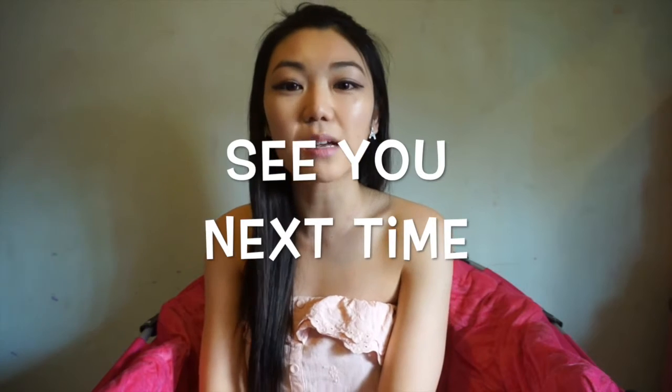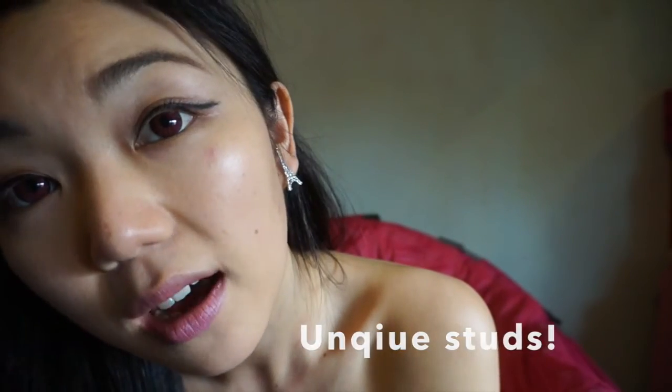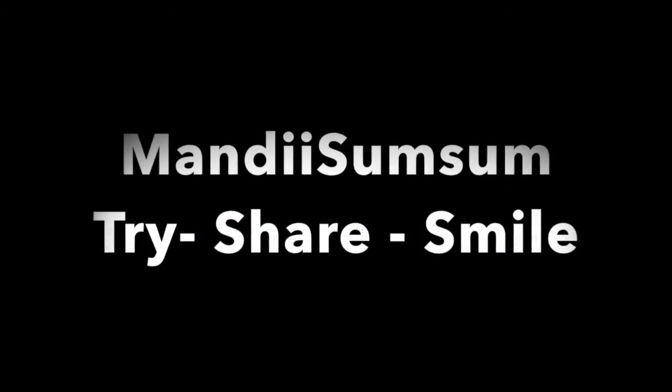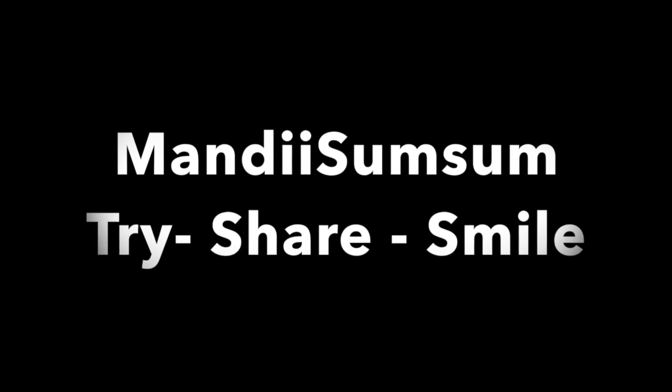Okay, so thank you for tuning in to Mandy Sum Sum's channel. I hope you liked this quick video on some hair products. Definitely don't forget to click subscribe, comment, or even thumbs up if you want more videos. Please enjoy your weekend and put that smile on your face and that gloss in your hair. I'll also be selling some small earrings — check my blog and my online store to help people from being pretty on the outside to healthy on the inside. Thank you for watching and catch you next time for a product review so you can save your money and save your time. Mandy Sum Sum — always here to try, share and smile.